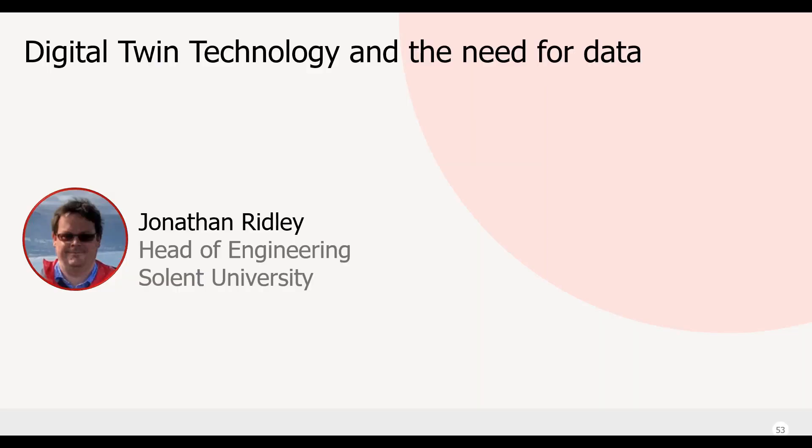Thank you very much Matthew. I'd like to talk briefly about digital twinning, which Matthew already mentioned — where we can make use of data from shipbuilders, naval architects, and operators in order to create accurate simulations, or digital twins, of ships for a range of purposes.